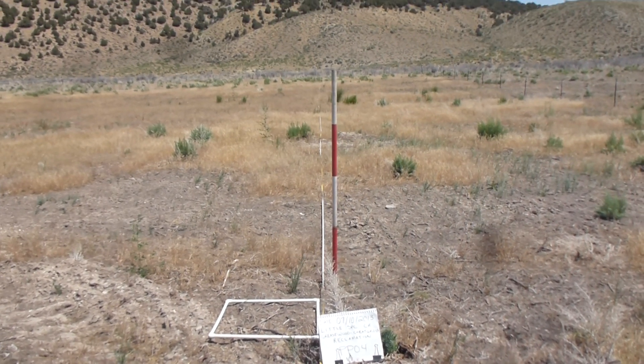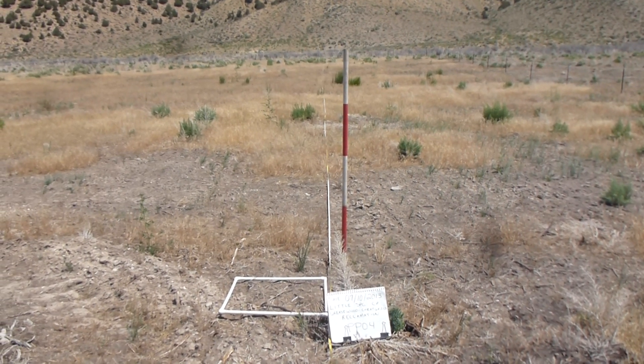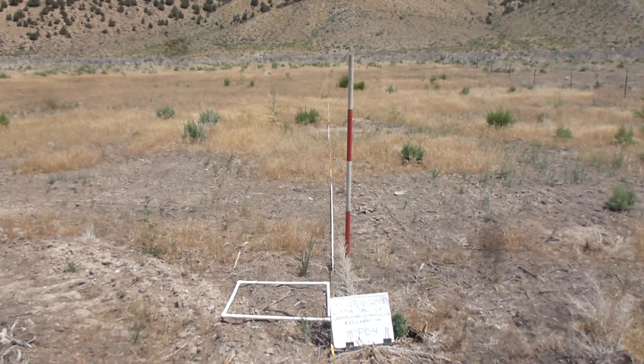The treatment on this transect is no-till drilling with a generic grass reclamation seed mix and without any soil polymer. And this one is exclosed, as you can see, from cattle grazing.